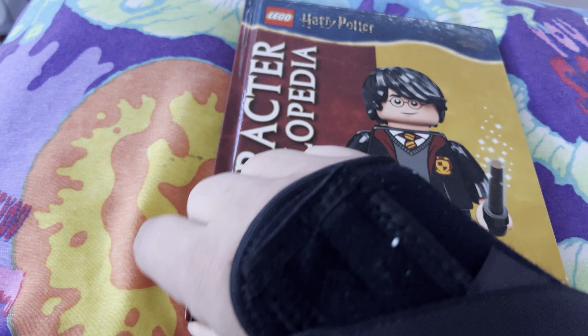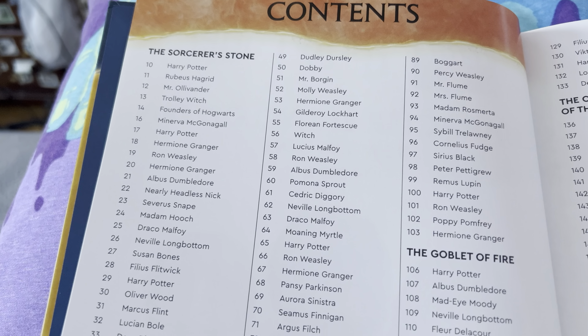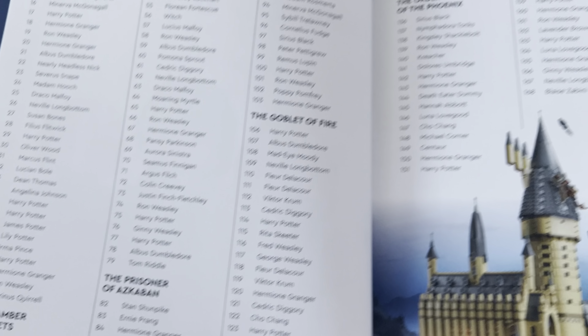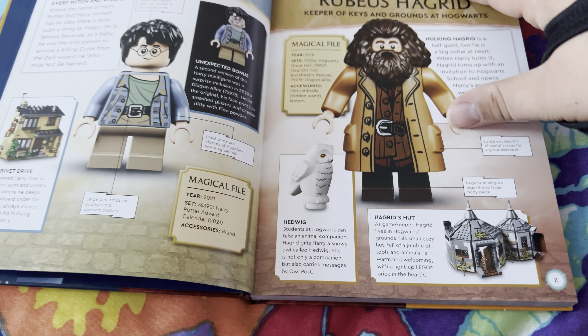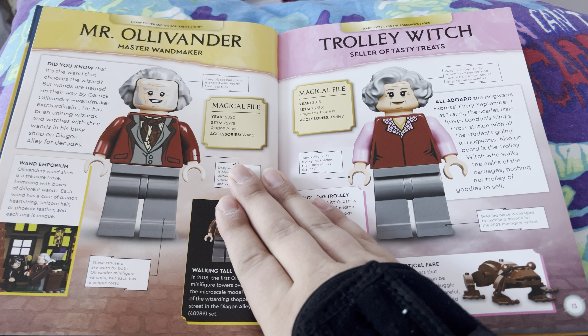The Table of Contents covers from Sorcerer's Stone to Fantastic Beasts. I don't think I've covered this book on the channel — I have to look sometimes because I've gone over stuff before. You have your magical file with the year it came out, the set and accessories, and details on every character and where they appeared at the top.